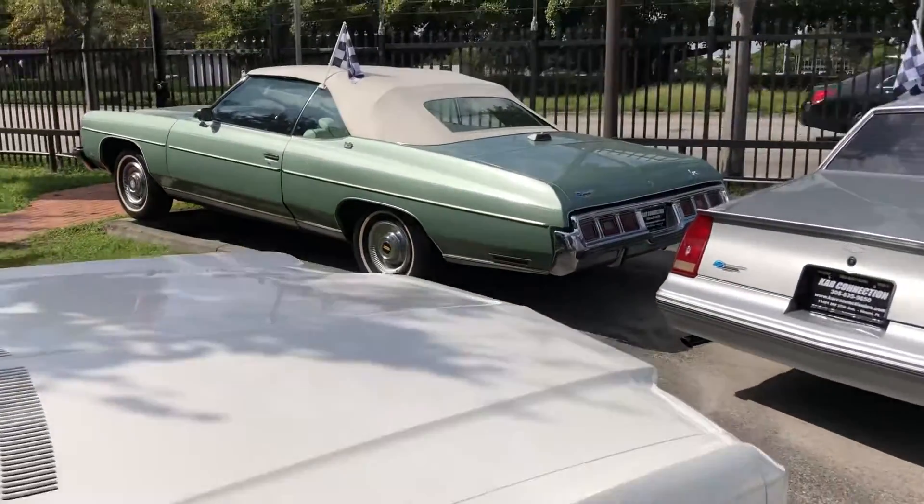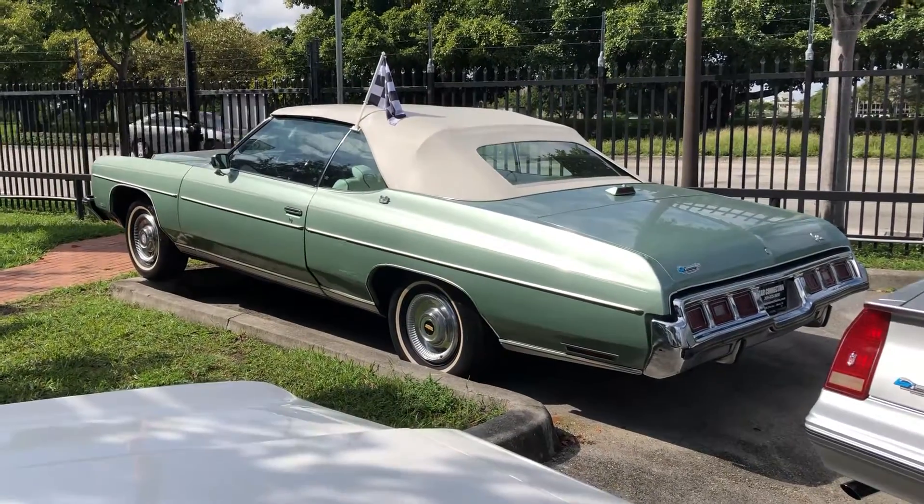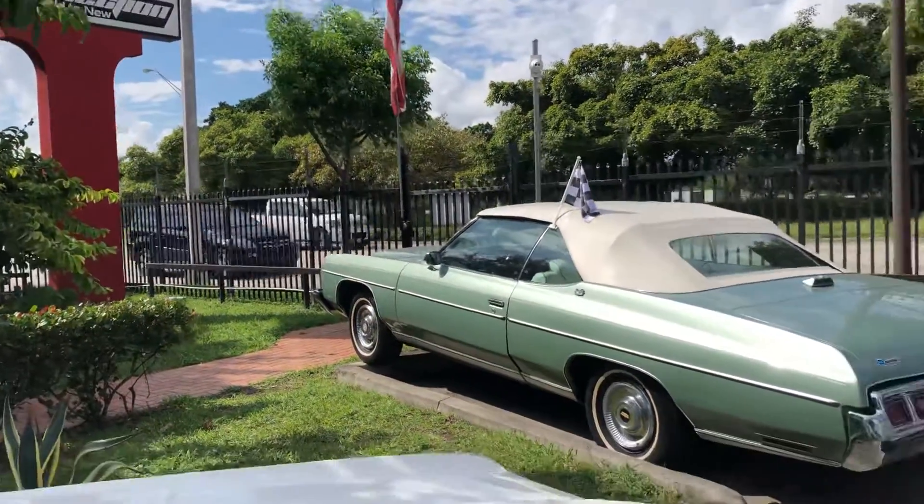Our number one car right now: 1973, 454 big block, power everything, new top, new interior — you name it, everything's been done.